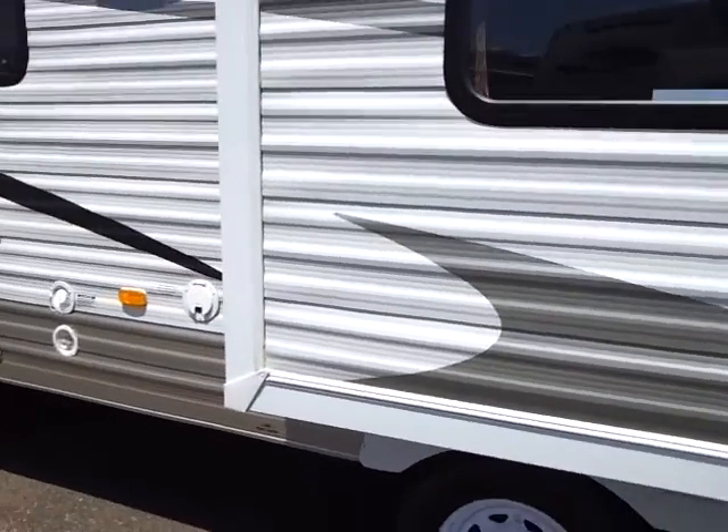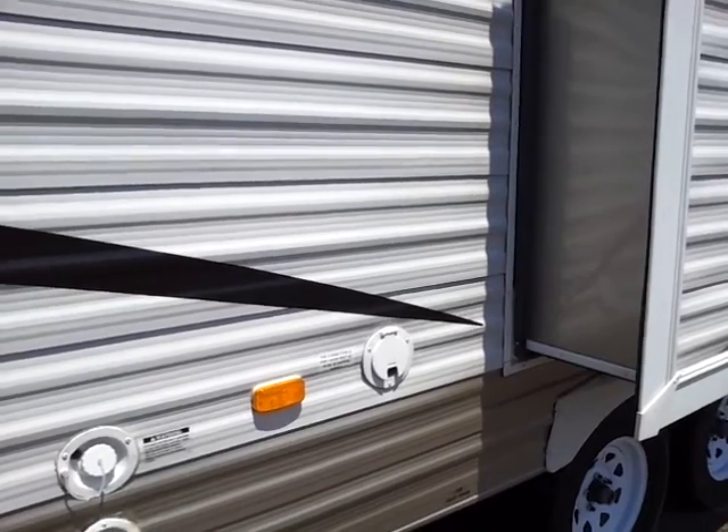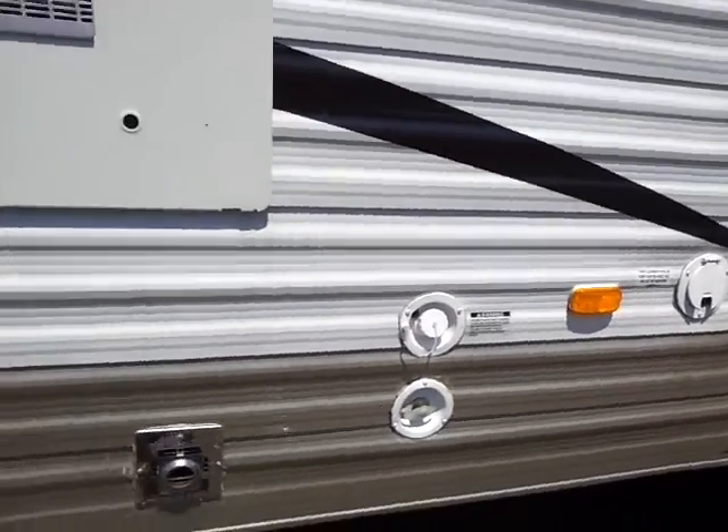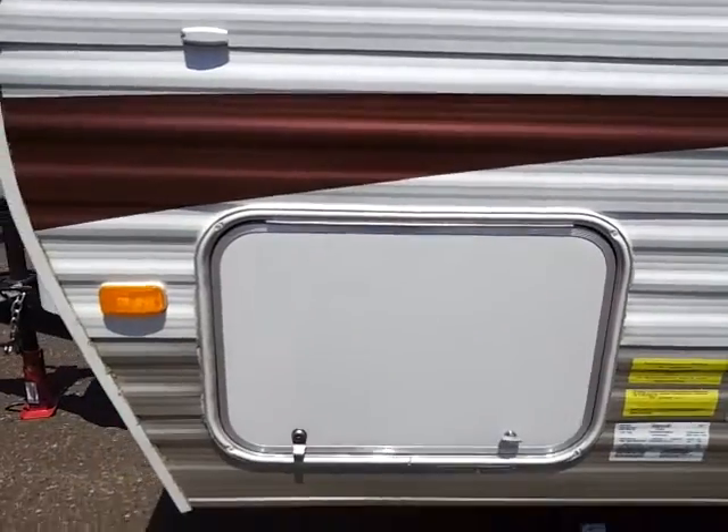You have a living room slide on the opposing side here. Electric connections, water connections, and water heater access from the outside as well. And again, we're talking about storage up front.